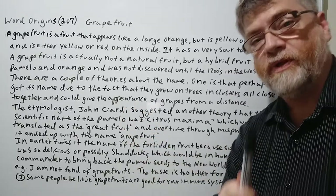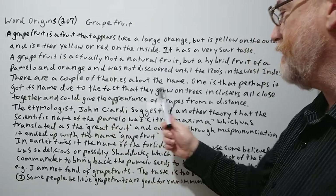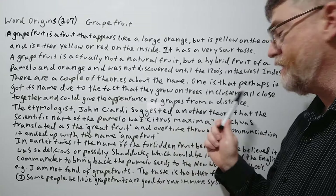There are a couple of theories about the name. One is that perhaps it got its name due to the fact that they grow on trees in clusters all close together and could give the appearance of grapes from a distance.